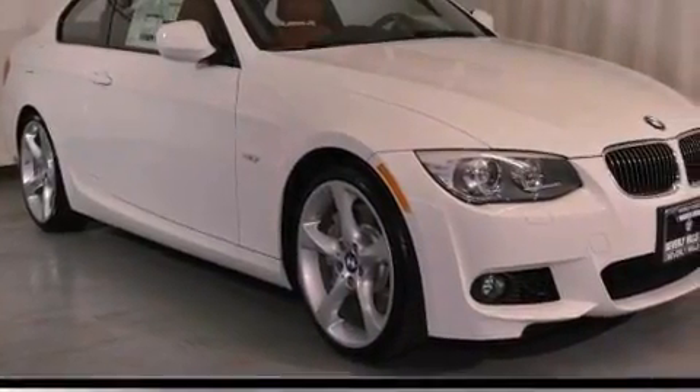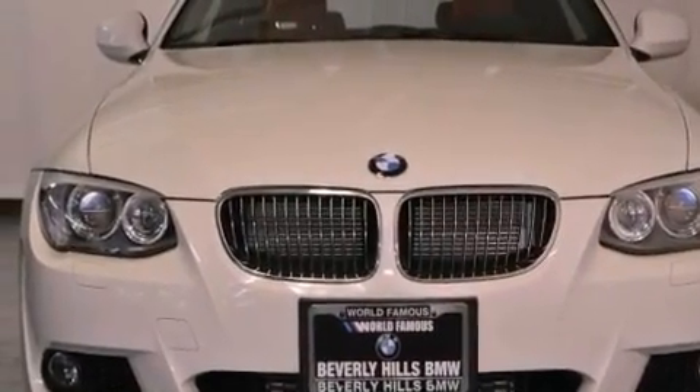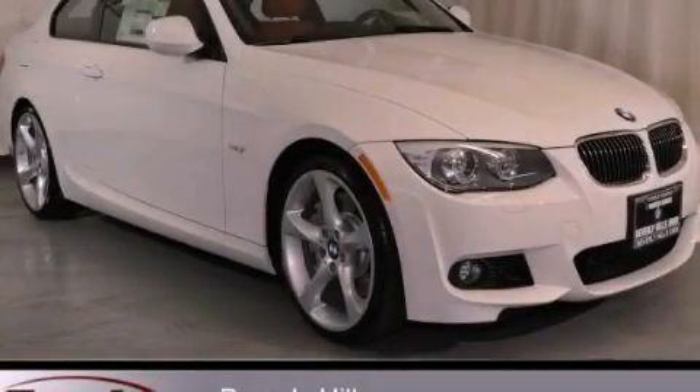With an EPA estimated rating of 28 miles per gallon on the highway, this automobile helps leave money in your pocket where you want it. This vehicle is sure to sell fast. Call and arrange your test drive today.